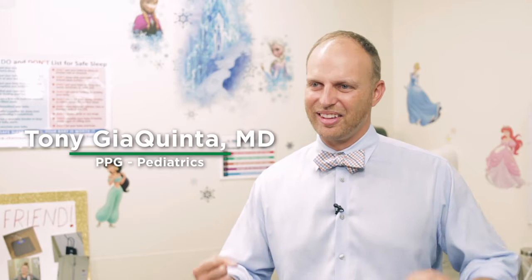My favorite part of being a pediatrician is getting to know my patients — getting to know their strengths, their superpowers, but also understanding their challenges. When I can get to know their challenges, I can help make that visit a little bit more pleasurable so that we can talk more, interact more, and I'm going to get a way better exam and a much better feel for their overall state of health.